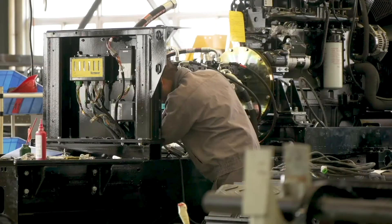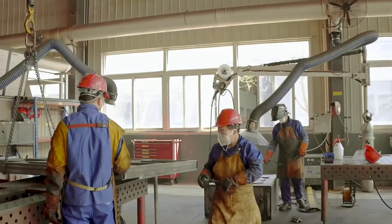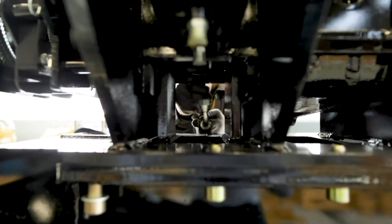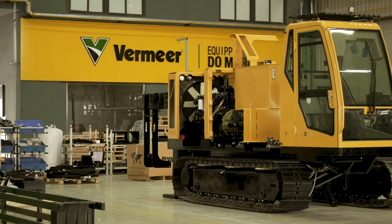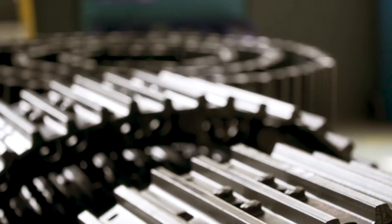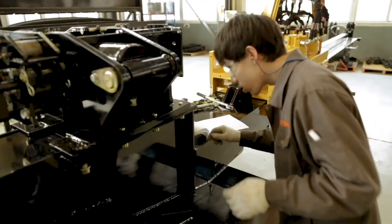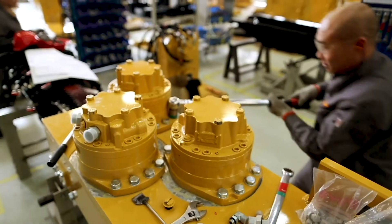The design and manufacturing processes used in Tianjin are modeled after those in Pella. These manufacturing processes provide a skilled workforce and application of lean principles focused on design, manufacturing, product quality, and testing. On key product lines such as the D-Series horizontal directional drills, many of the same high-quality components used in the products in Pella are used at Vermeer Tianjin and distributed by the same suppliers for consistent quality and performance.